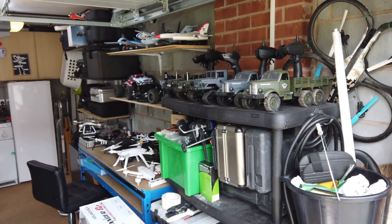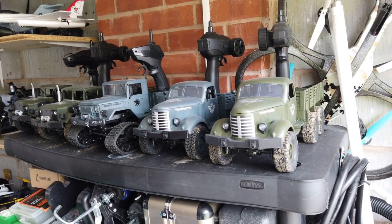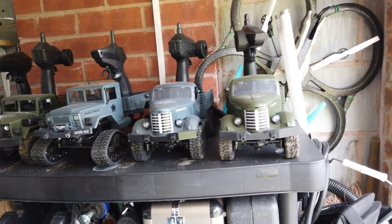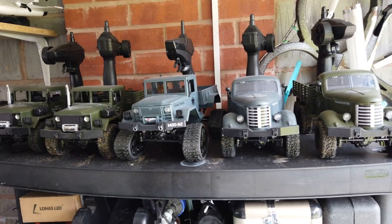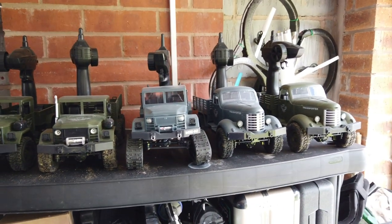Hi, welcome back to Cold Skate RC. Today I'm going to have a quick look at my RC collection. A lot of people ask how much I've got, so this is the garage where I keep a lot of it. These are the military trucks - you've seen some of these on my channel, but definitely not them all.